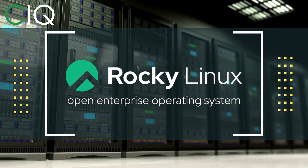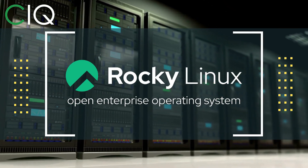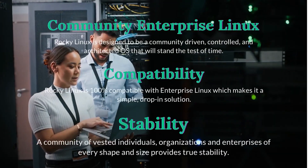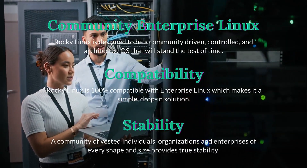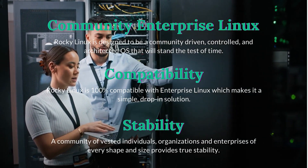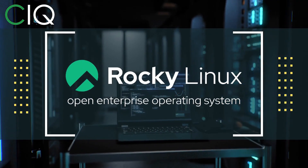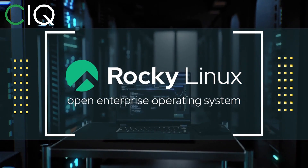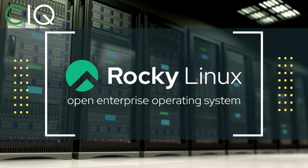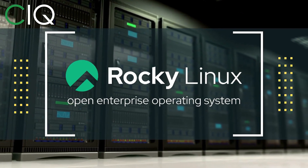Before we move forward, I wanted to give a quick shout out to CIQ, the official partner of Rocky Linux. Rocky Linux is a distribution intended to be a downstream, complete binary-compatible release using Red Hat Enterprise Linux source code. The project is led by Gregory Kurtzer, who was the founder of the CentOS project. Check out Rocky Linux at CIQ.co.